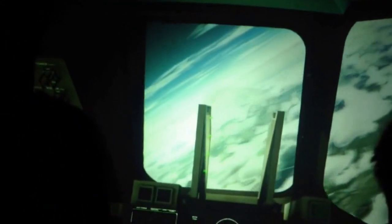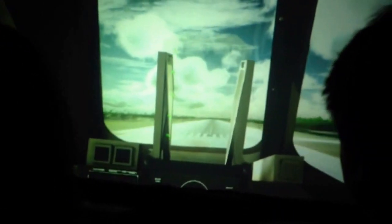Now entering communications blackout. That glow out your window is molecules in the atmosphere heating up to almost 3,000 degrees. These wide turns should slow us down. Discovery, we have visual contact — 1,200 feet per second. Gear down and locked. 500 feet. 400. 300. 200. 100. 50 feet. Houston, we have main gear touchdown. Congratulations on your success.